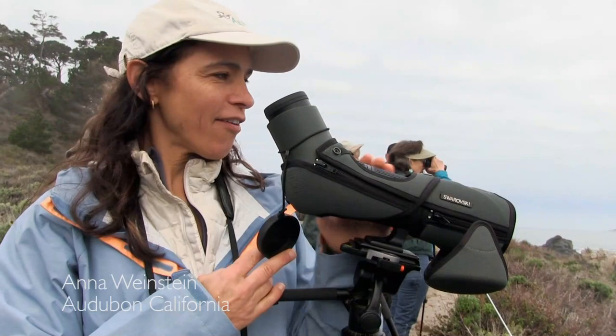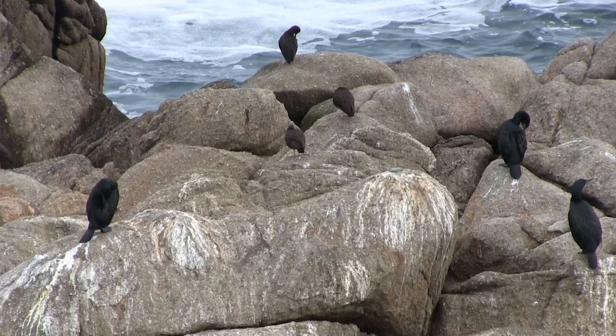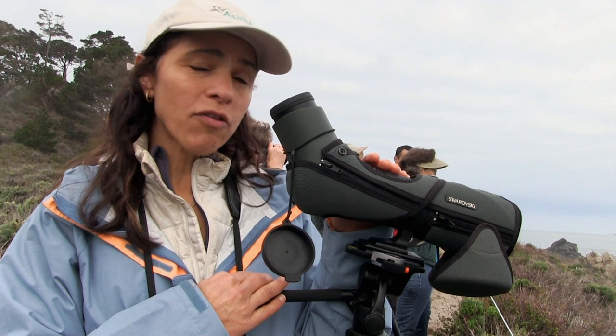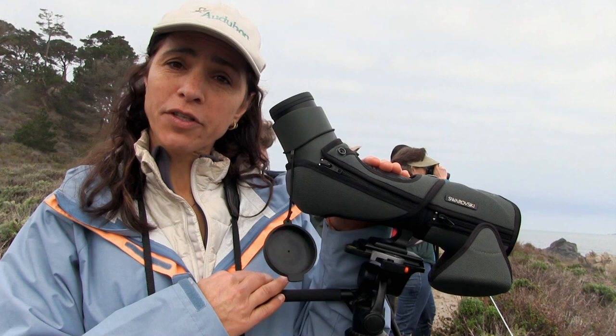We have five black oystercatchers here in Point Lobos State Reserve, including the one and only fledgling. You can tell it's the fledgling because it has a darker end on the beak than the adult — that's one of the major ways to tell. Right now it's winter, it's the non-breeding season, so the fledgling is hanging out with a group of adults.